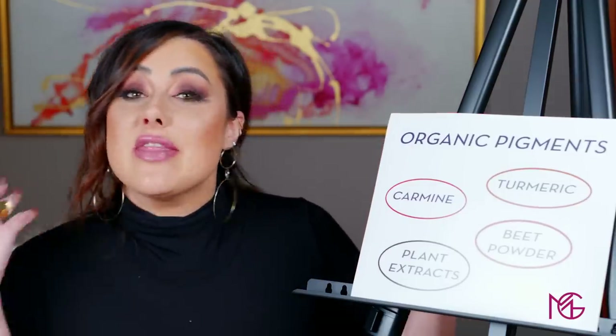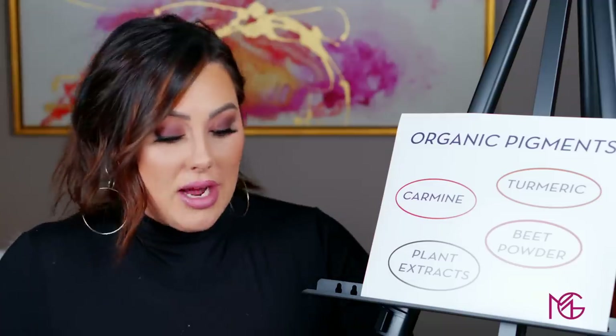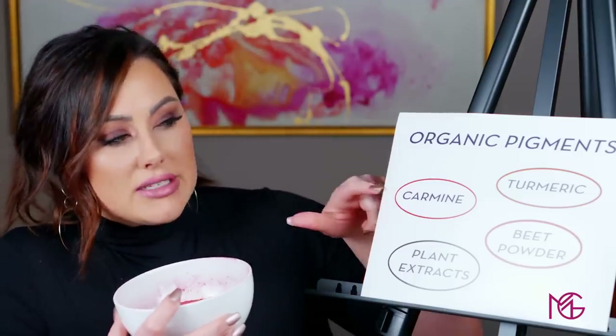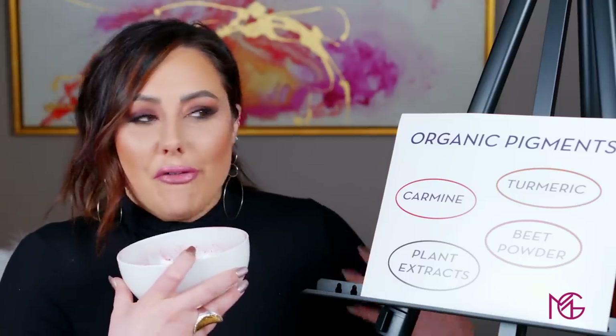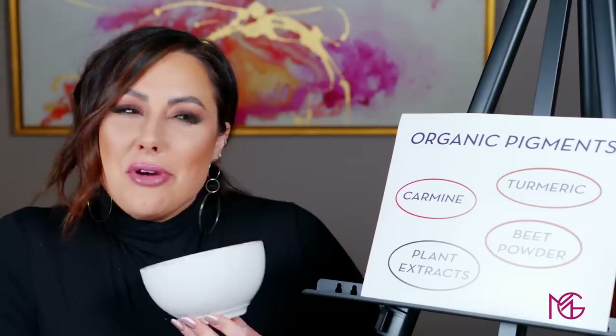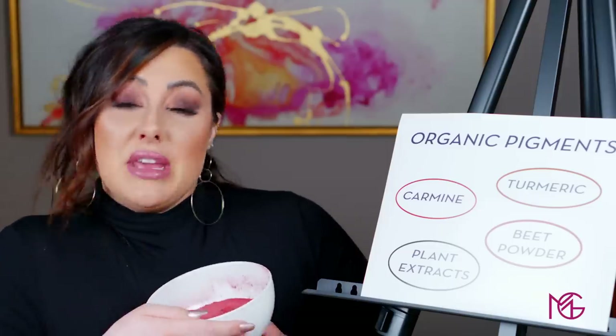There's organic pigments and there's synthetic ones. Organic pigments are basically ones that are derived from the earth. A really common one is carmine. You can also have spices such as turmeric, beet powder, and plant extracts — I actually have beet powder right here to show you. These natural ingredients, if they come from the earth, from plants, from spices, can be used as organic colorants. A lot of these aren't used as widely because they put off a smell. I'm sitting here with this beet powder and it smells pretty strong — I don't know if I would wear this on my eyes. And sometimes with organic ingredients, they may not be as vibrant as synthetic ones.